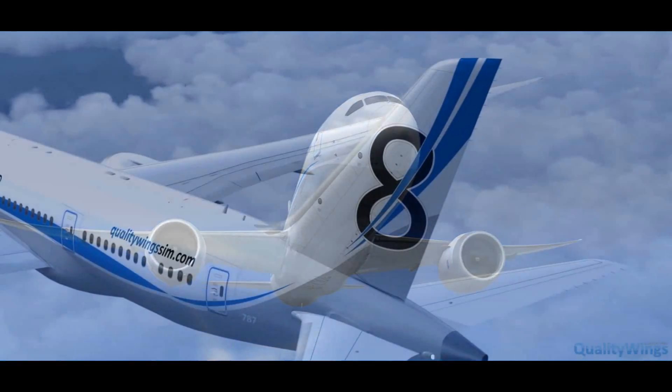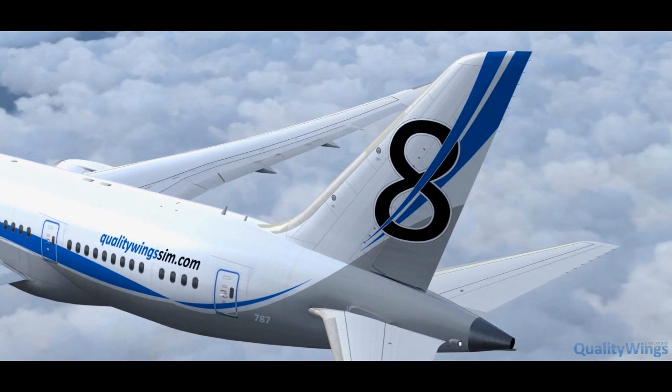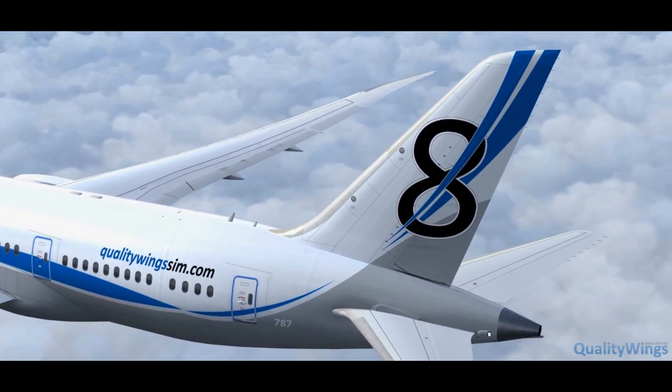The real 787 is said to be a joy to fly, and we hope that you find a similar experience when flying the Quality Wings 787.